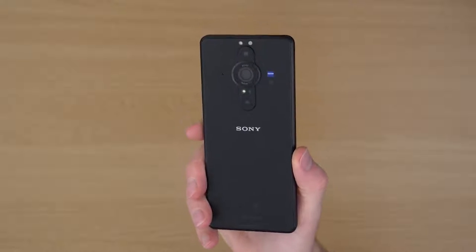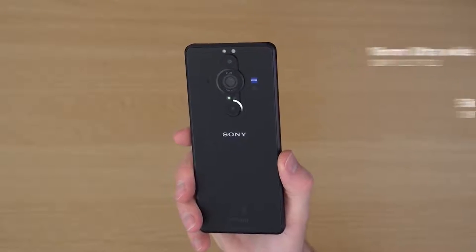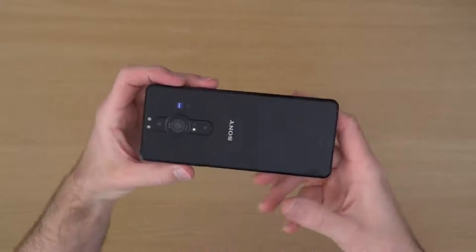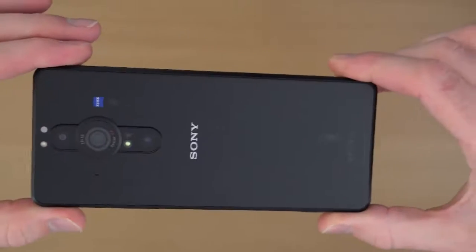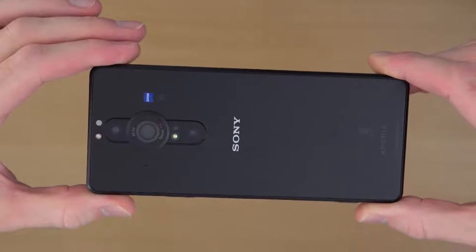The triple lens camera at the back is made up of a 16mm ultra-wide lens, a 50mm lens with optical image stabilisation, and the main camera is a 24mm lens which also has optical image stabilisation. Let's take a closer look.